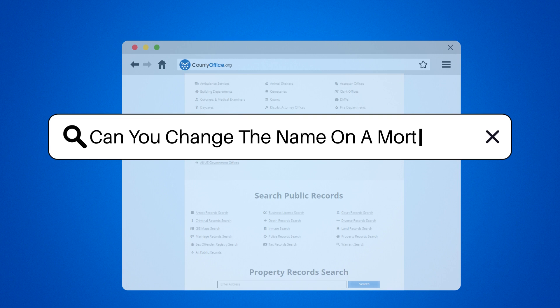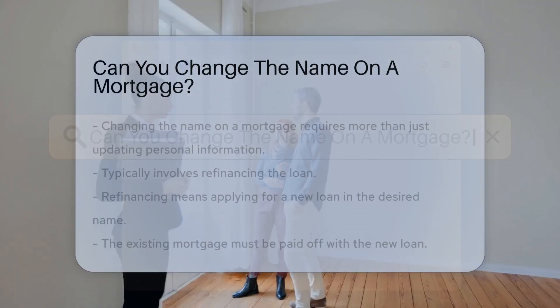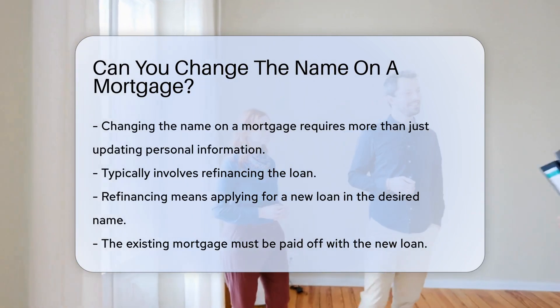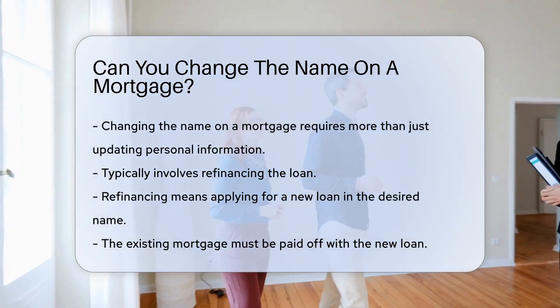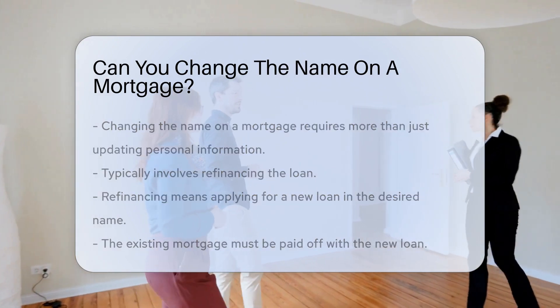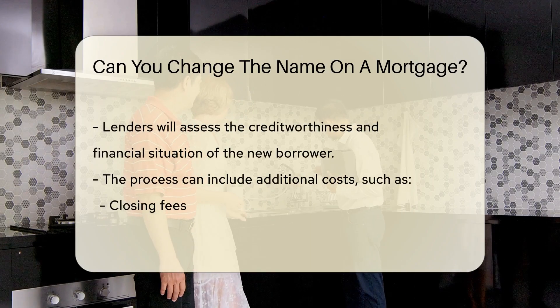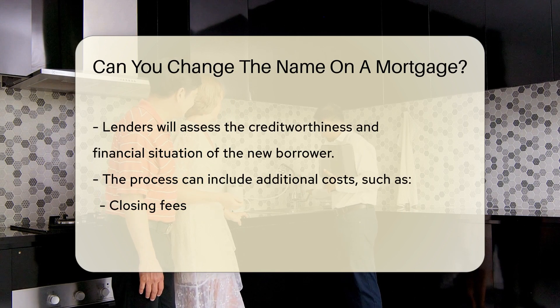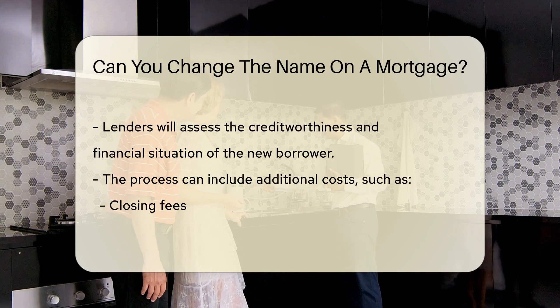Can you change the name on a mortgage? Changing the name on a mortgage is not as simple as updating personal information. It typically requires refinancing the loan, which involves applying for a new loan in the desired name and paying off the existing mortgage. Lenders will assess the new borrower's creditworthiness and financial situation before approving the refinancing.